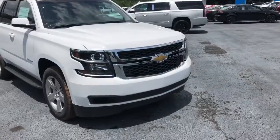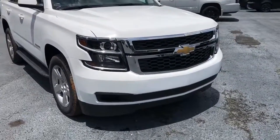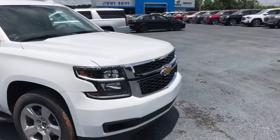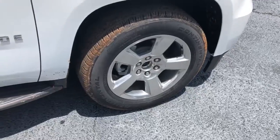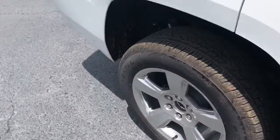Hey Brandon, this is Levi with Jimmy Britt Chevrolet. I want to take time to show you this 2018 Chevy Tahoe. This is the LT trim level — an awesome looking SUV — in that Summit White color, which looks really nice. It has the Chevy grille and these 20-inch polished aluminum wheels, with running boards there.